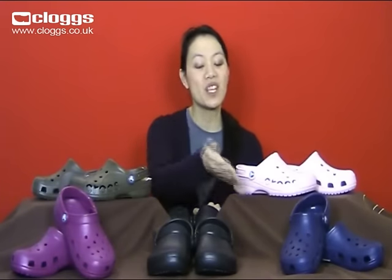Here at Clubs, we stock a huge range of Crocs in a variety of styles and colours for men, women and children. Some of our most popular styles include the original Cayman, the Closed Design Bistro and the Bear.